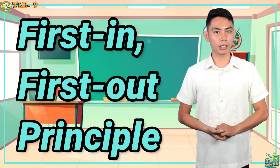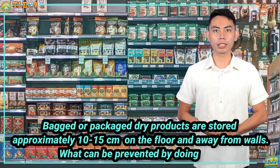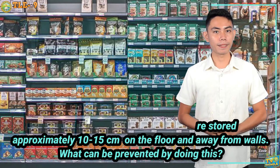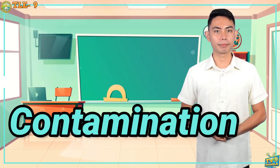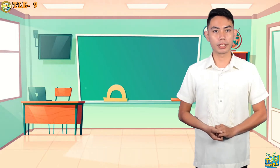First in, first out principle. How about: bag or packaged dry products are stored approximately 10 to 15 centimeters off the floor and away from the walls — what can be prevented by doing this? It's contamination! This topic is very important for you to remember as we proceed to our new lesson for today.